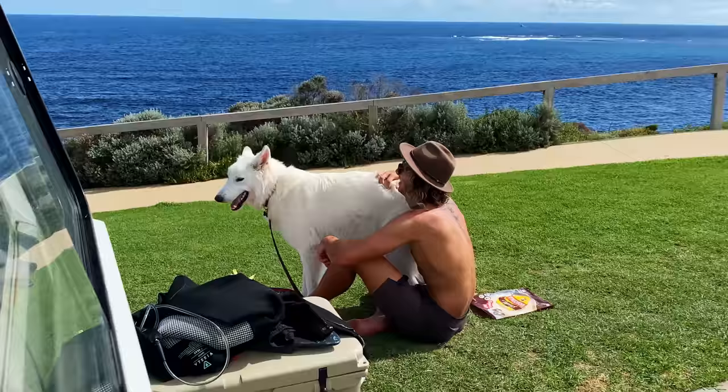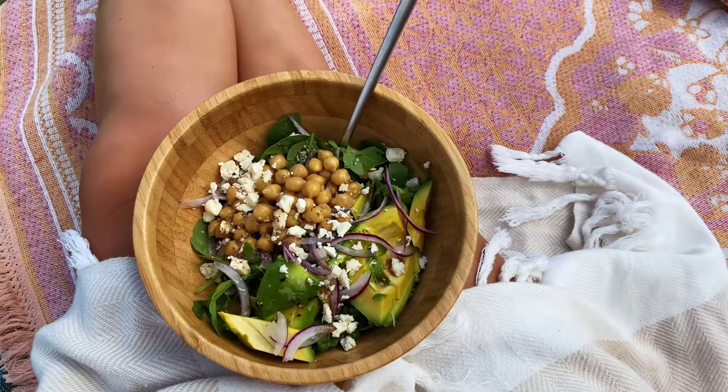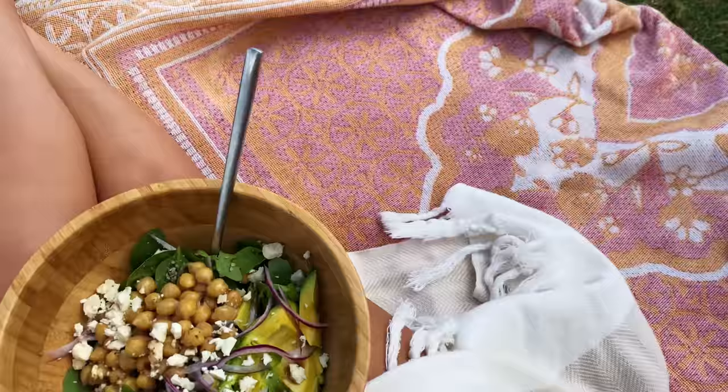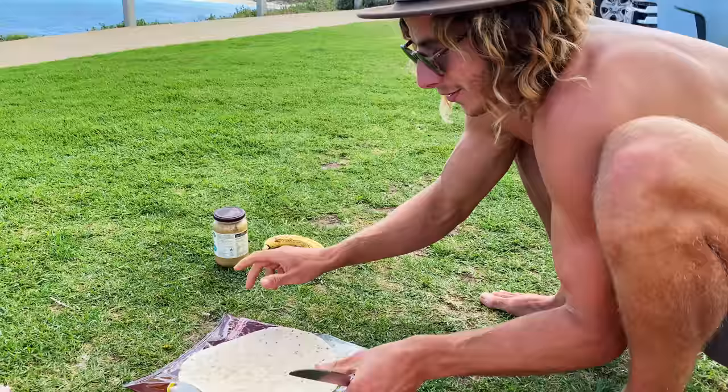Made a nice little salad. Glen's having his banana and peanut butter wrap — always a favourite.